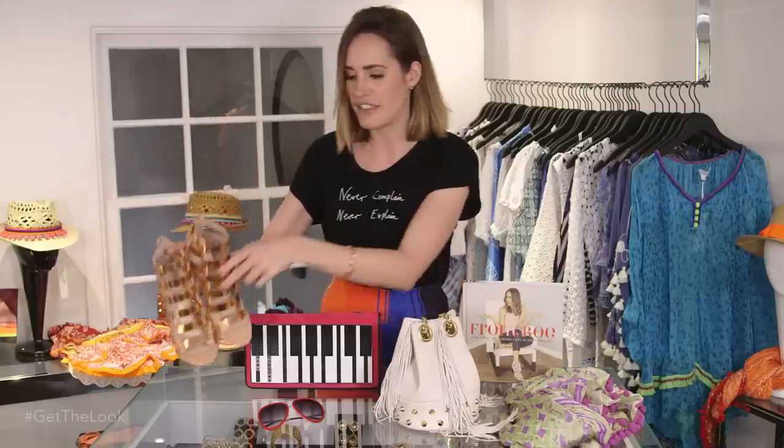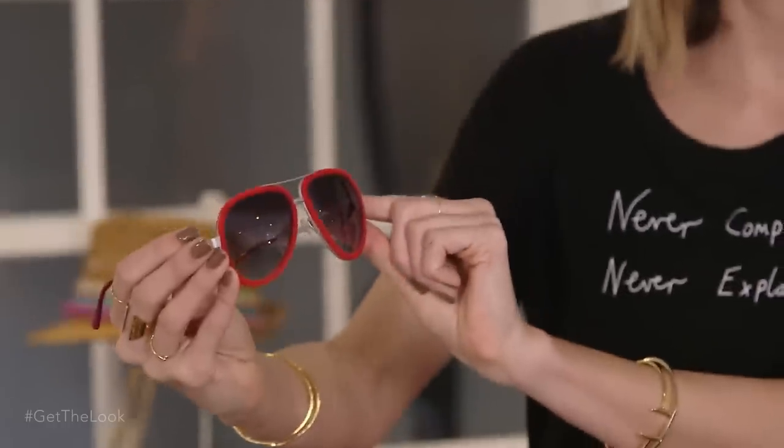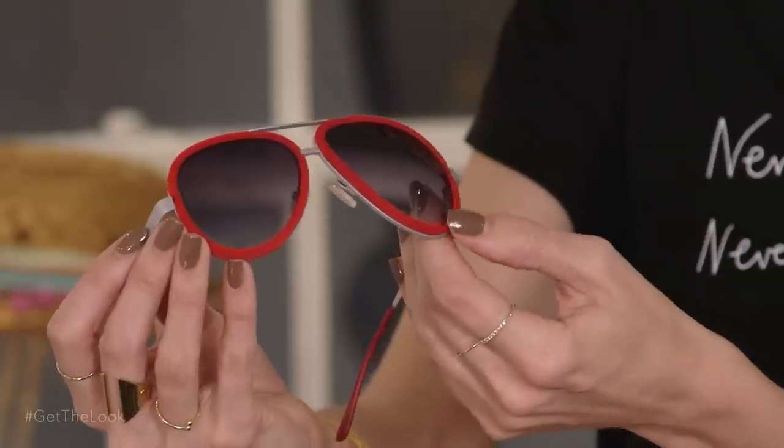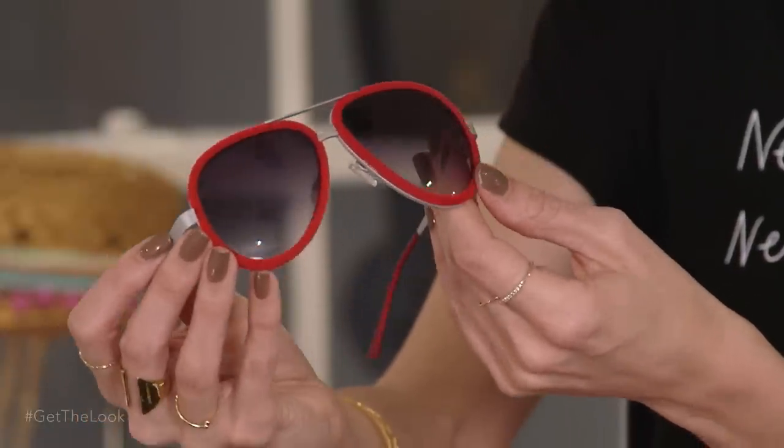A bright pair of sunglasses is such an easy way to completely change your look. I admit it — I have way too many pairs of sunglasses, but it's the easiest way. You just throw a different pair into your bag and suddenly, boom, your look is completely different. These are ridiculously cool — they're actually lined with velvet. Never seen that before.